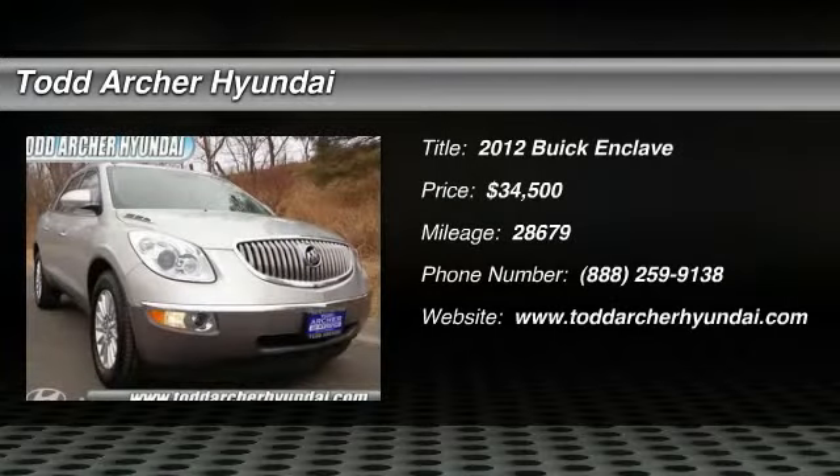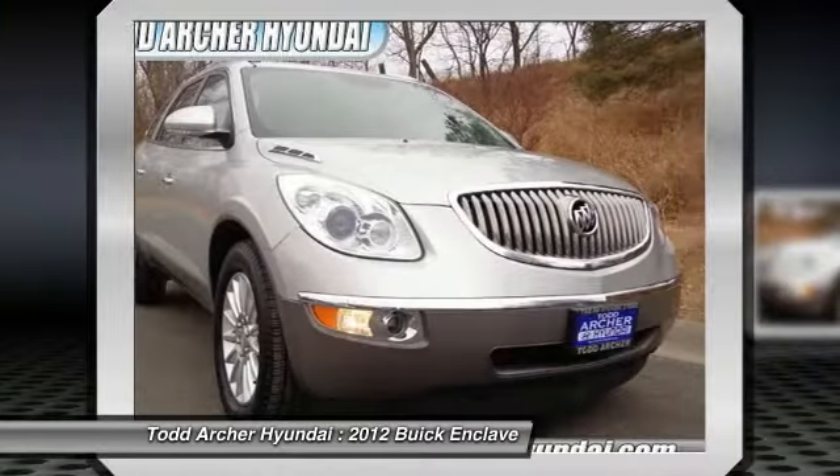The 2012 Enclave. The Enclave offers three rows of seats, standard, with seating for up to eight passengers.